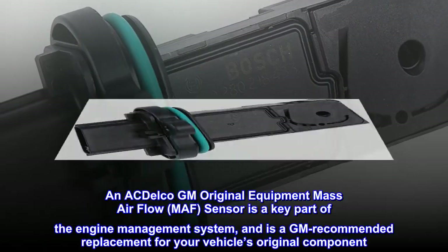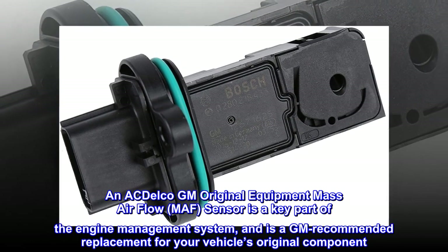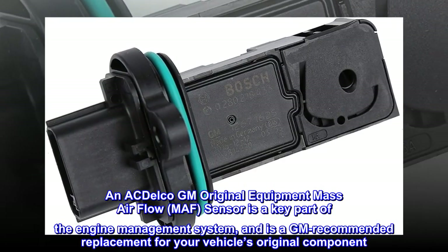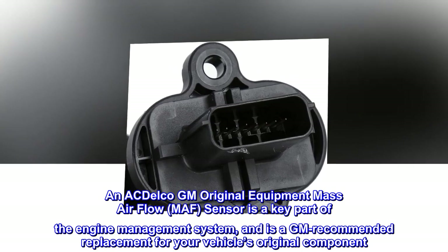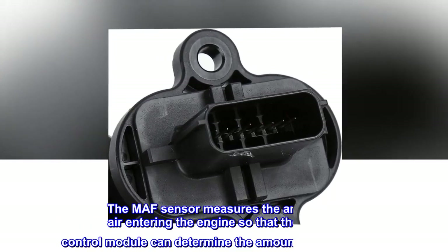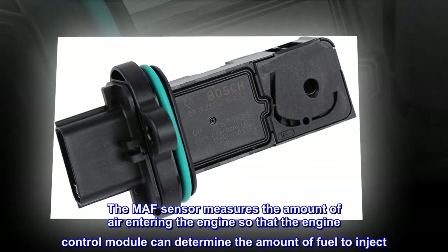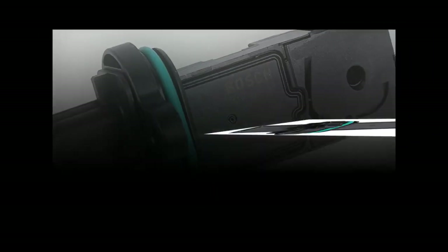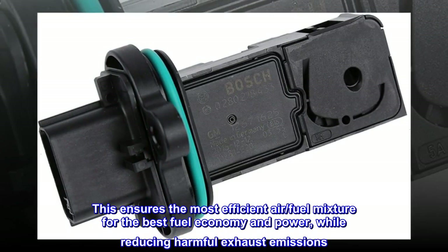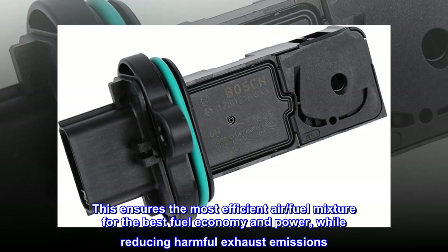An ACDelco GM Original Equipment Mass Airflow (MAF) sensor is a key part of the engine management system, and is a GM-recommended replacement for your vehicle's original component. The MAF sensor measures the amount of air entering the engine so that the engine control module can determine the amount of fuel to inject. This ensures the most efficient air-fuel mixture for the best fuel economy and power, while reducing harmful exhaust emissions.